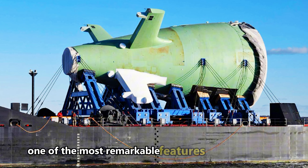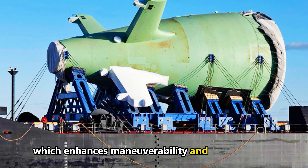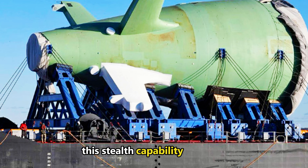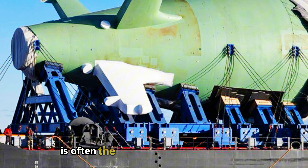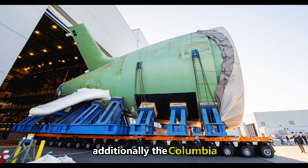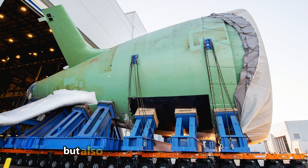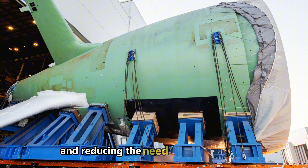One of the most remarkable features of the Columbia-class is its X-shaped stern, which enhances maneuverability and reduces noise, further cementing its reputation as the quietest submarine ever built. This stealth capability is crucial for its role in the Navy's silent service, where remaining undetected is often the difference between mission success and failure. Additionally, the Columbia-class introduces an all-electric propulsion system, a first for U.S. submarines. This system not only makes the sub quieter, but also reduces the need for complex mechanical components, enhancing reliability and reducing maintenance requirements.